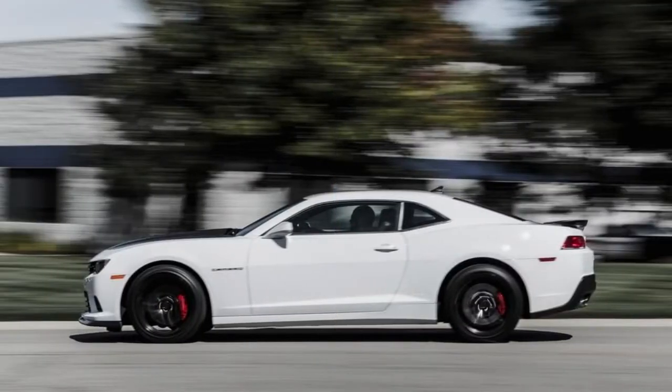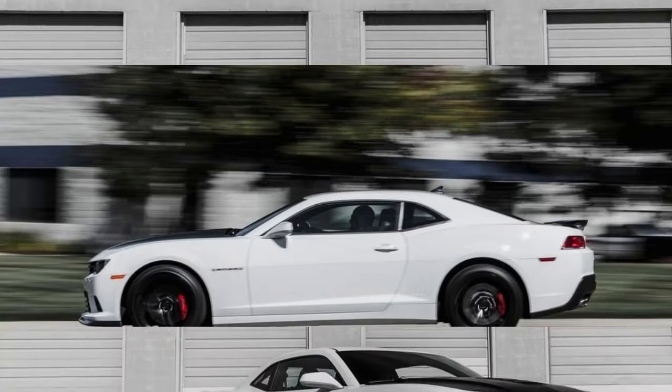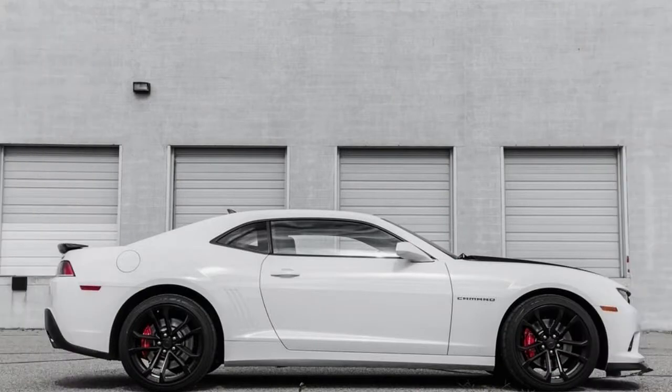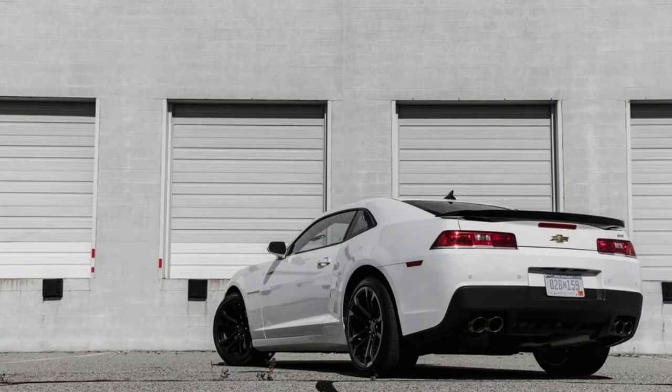But opt for a Camaro SS equipped with the 1LE package, and you might not care. Chassis changes are extensive and bring the 1LE closely in line with the handling, if not the ultimate prowess, of the 580-horsepower ZL1.